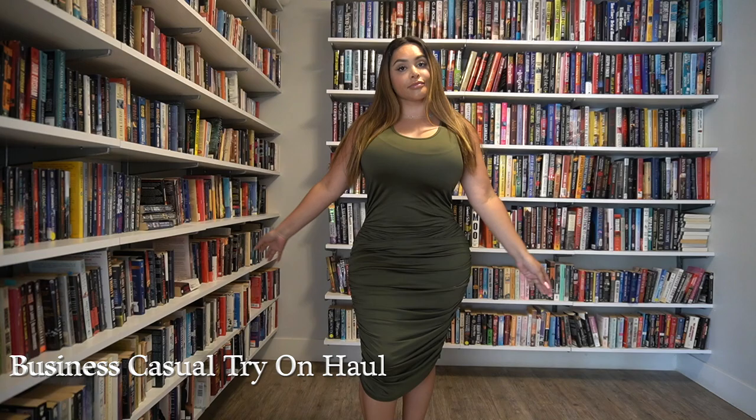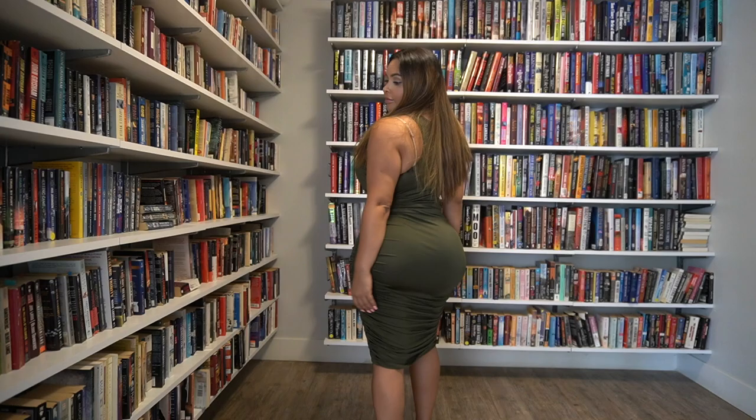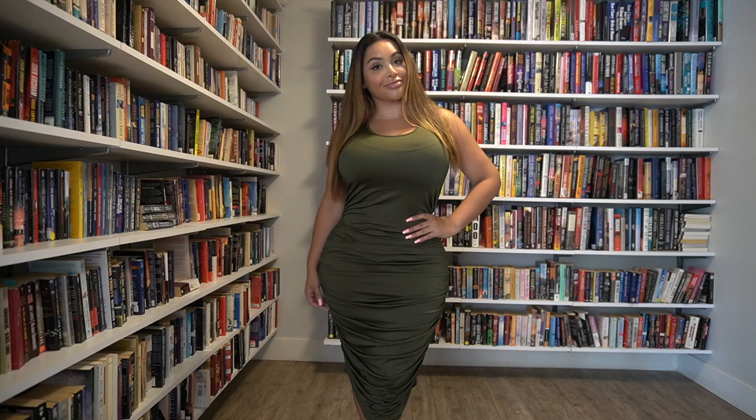Hey guys, welcome back to my channel. If you're new here, my name is Miss Peru and I like to do outfit try-ons, lifestyle videos, vlogs, beauty and self-care routines. Today I'm going to show you how I style some professional office looks. If you like this kind of content, make sure to keep watching, hit the post notifications, subscribe, leave a comment and a thumbs up.